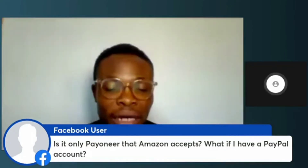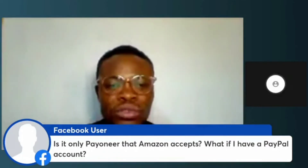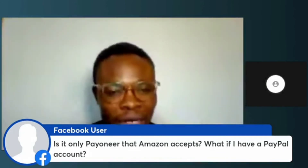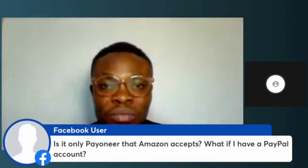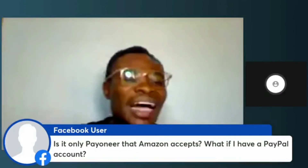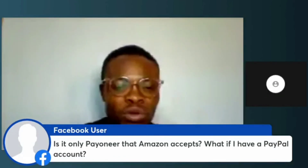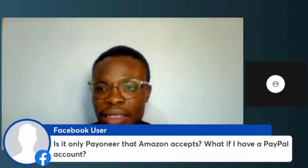Amazon will not accept PayPal. We use Payoneer because Payoneer allows us to have a bank account that is US-based. Amazon will not transfer any money to you if you don't have a US bank account — the bank account must be created in the United States. So if you have an account created in Nigeria, for instance, Amazon will not pay money to that account. The account has to be created in the United States, and that's why we use Payoneer. You cannot use a PayPal account to do this.